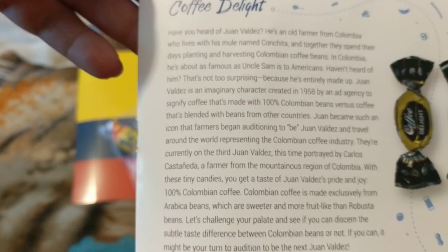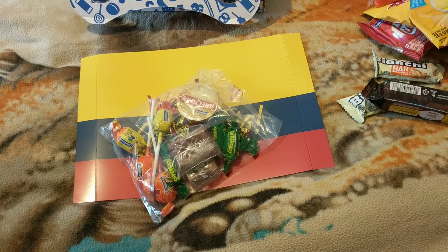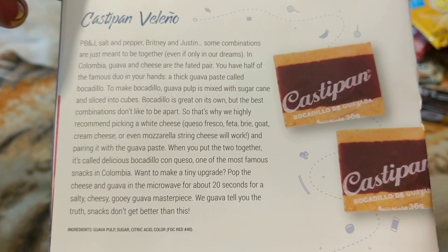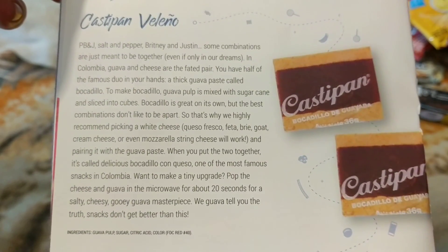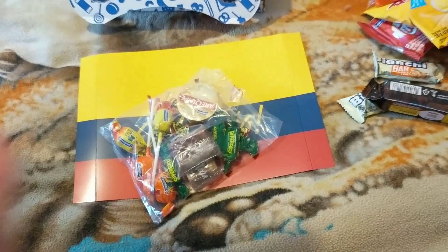Coffee delight — so you probably won't like them because they don't like coffee. And the last thing is these. That was Colombia.